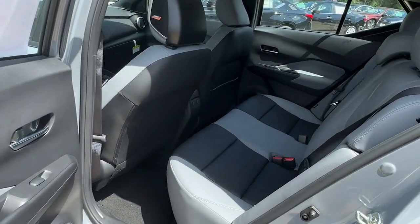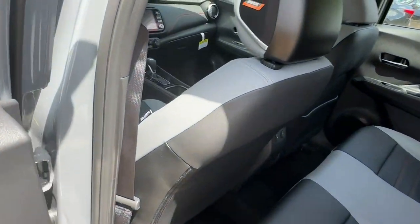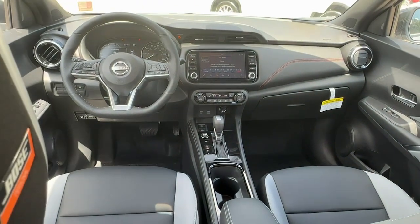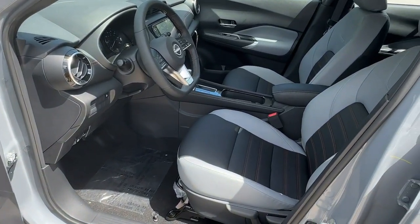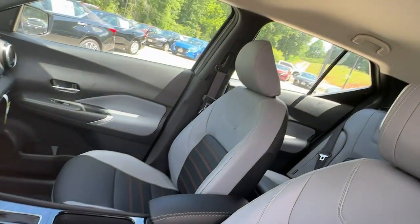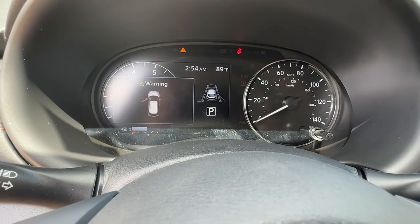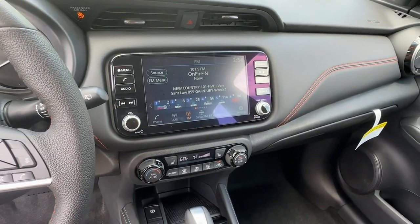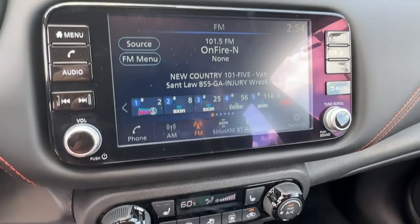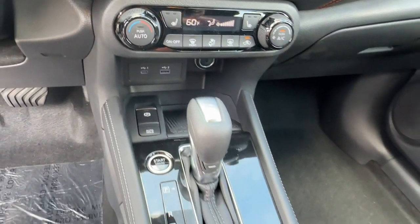Get plenty of room without sacrificing efficiency in this good-looking Kicks. See for yourself when you take it out for a test drive. Our professional staff looks forward to giving you excellent service. We'll be right back.